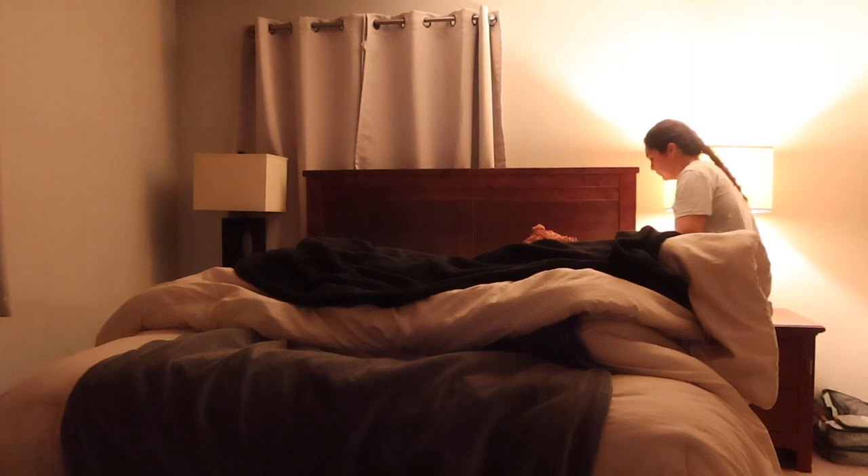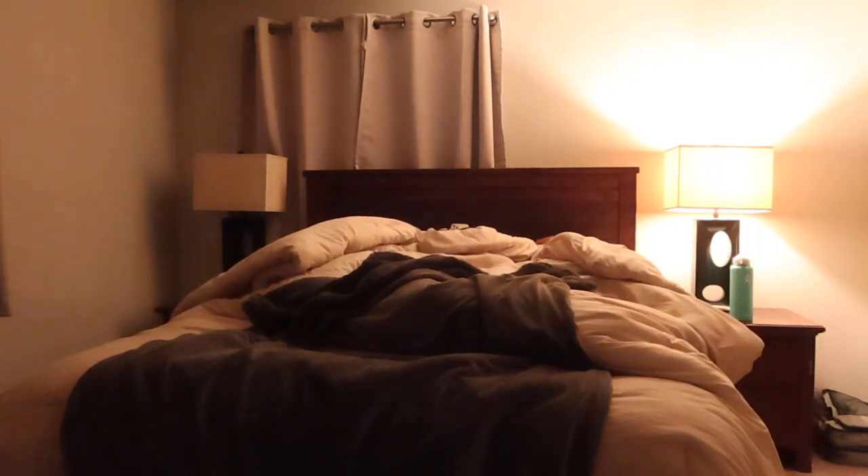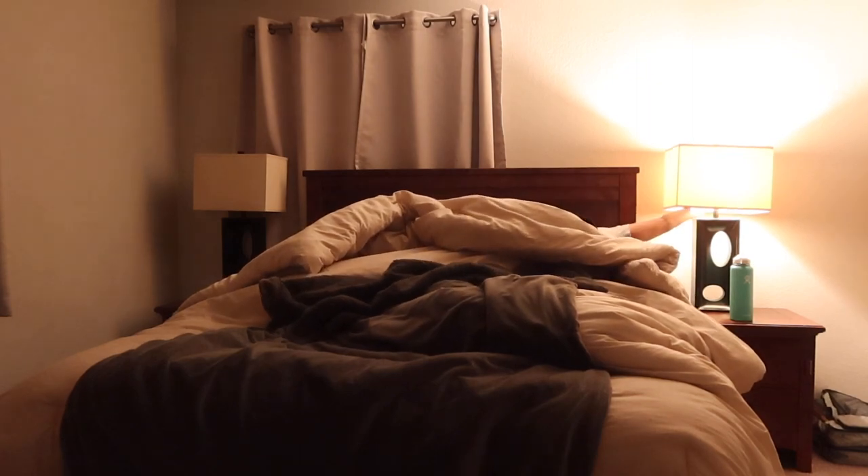And that is my nighttime routine — very simple, very easy, very to the point. If you enjoyed this video make sure to give it a thumbs up, and if you haven't already please consider subscribing to my channel. I would love to have you as part of my YouTube family. I'll see you on the next one, bye!